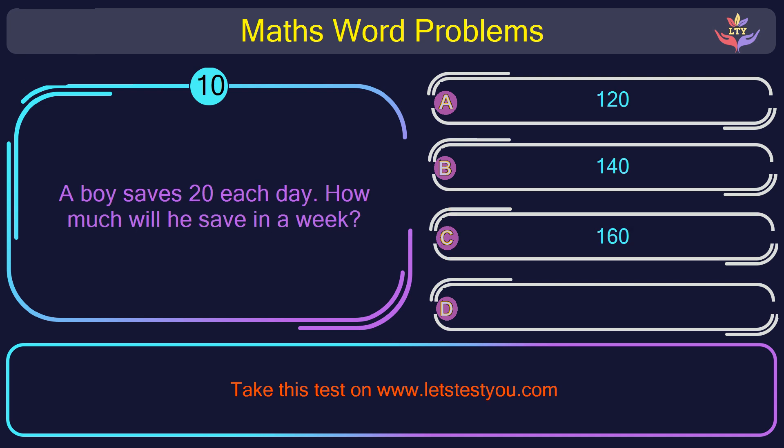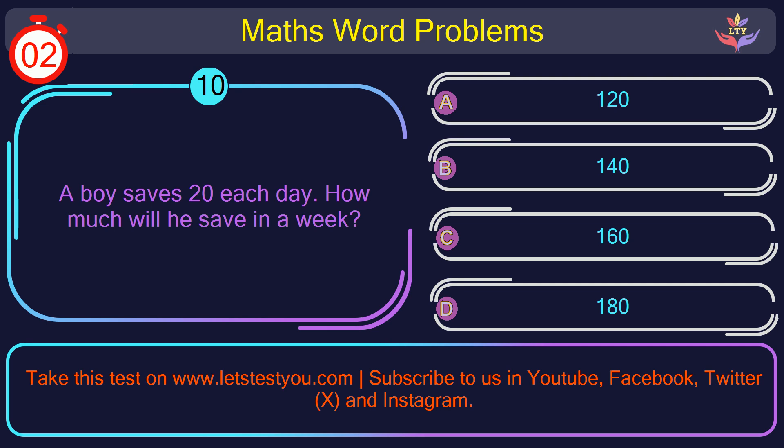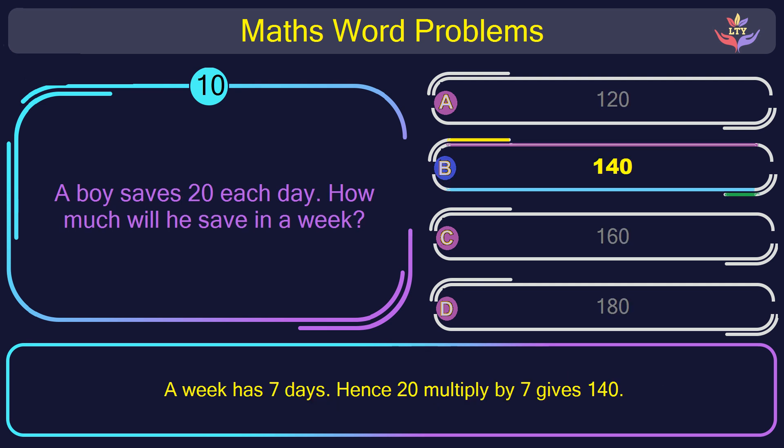Question number 10: A boy saves 20 each day. How much will he save in a week? The correct answer is option B: 140. A week has 7 days, so 20 multiplied by 7 gives 140.